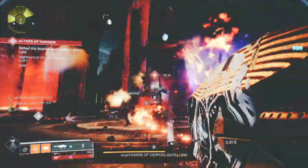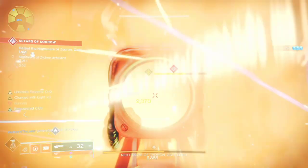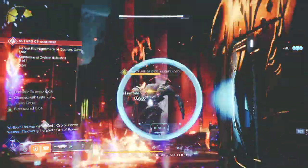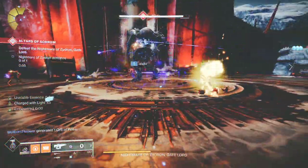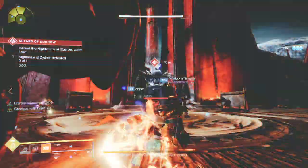Hey guys, recently Bungie has introduced some of the best perks in the game, but a lot of times the perk combinations are less than desirable. Today I'm going to show you one of the best and most unique perks combos in a weapon.